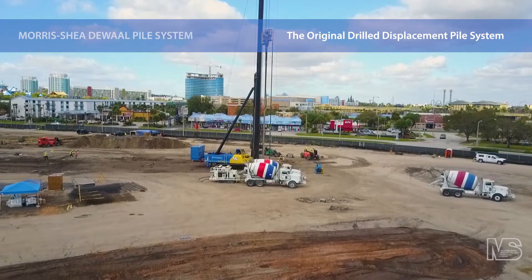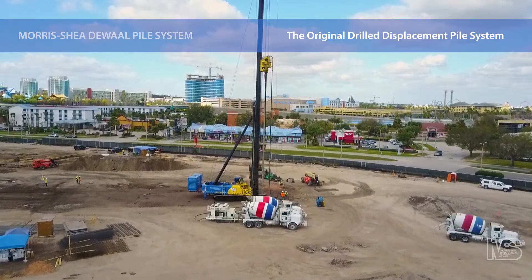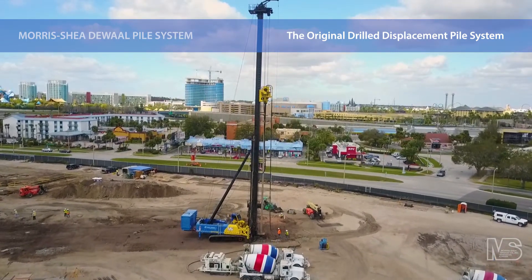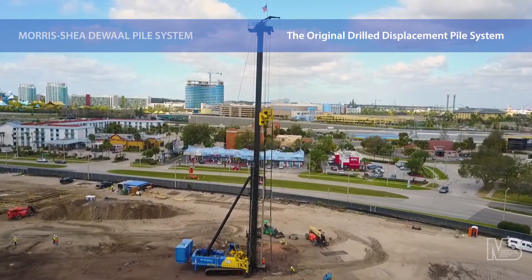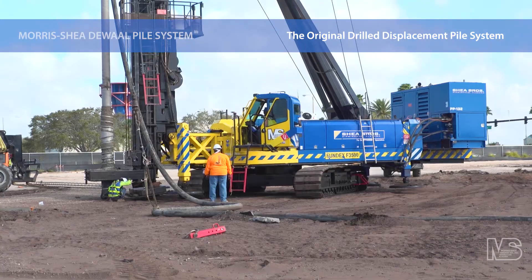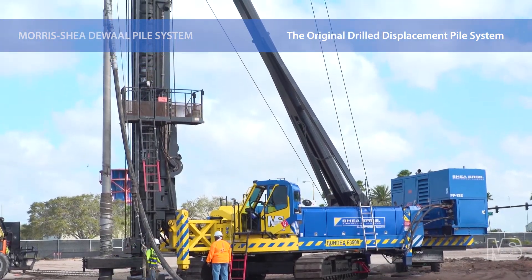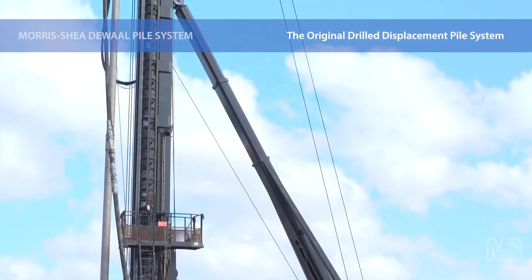The DeWalt Pile System is a drilled, full displacement, cast-in-place concrete pile installed by powerful fixed-mast drill rigs capable of applying high rotational torque and crowd forces to the unique DeWalt tool. Installation of this patented system is performed in a safe, simple and rapid single pass process that densifies the soil, improves shaft friction and increases overall pile capacity.